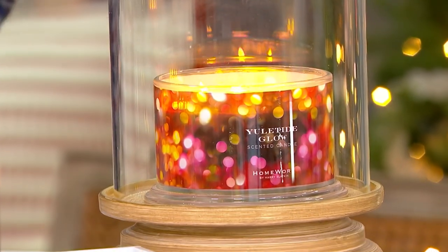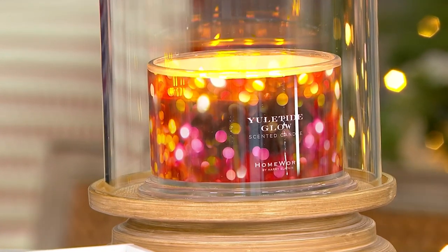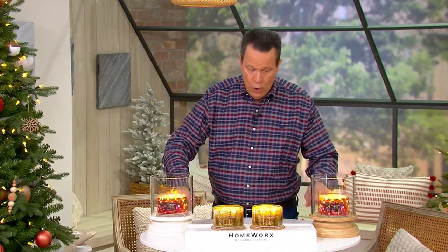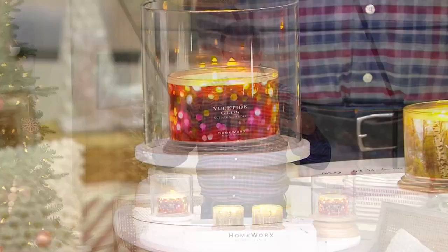Let me tell you about our set of two 18-ounce candles. We have these displayed in the hurricane. The hurricane is not included in your sale price that you see on the screen — you'll buy the hurricanes separately. The hurricanes are available in this white color or the natural color, either the white base or the natural base, and those are available as a separate purchase.